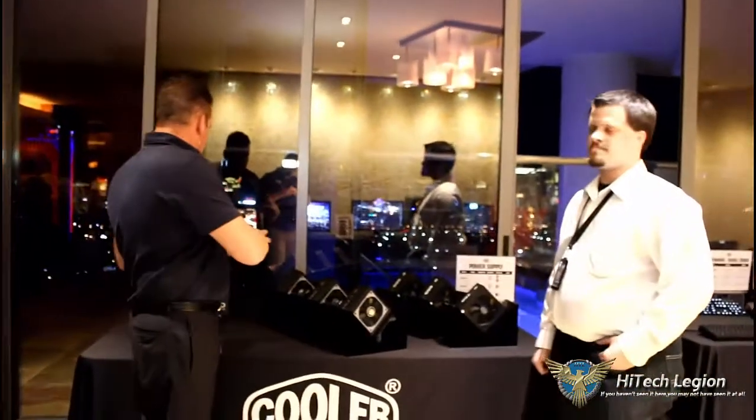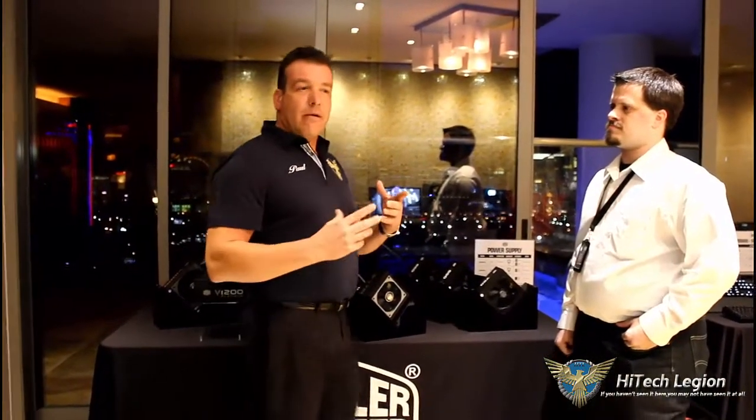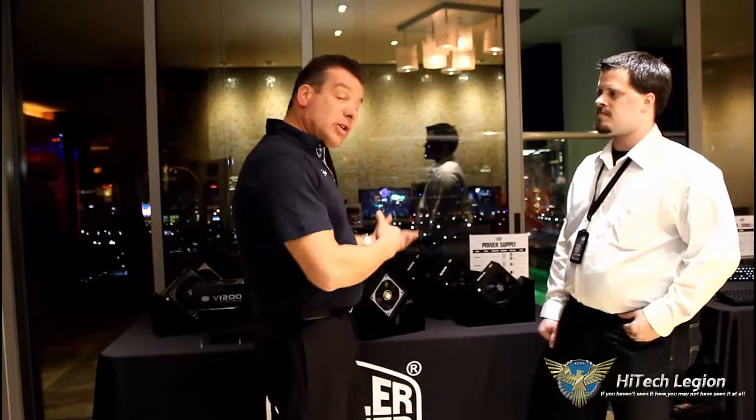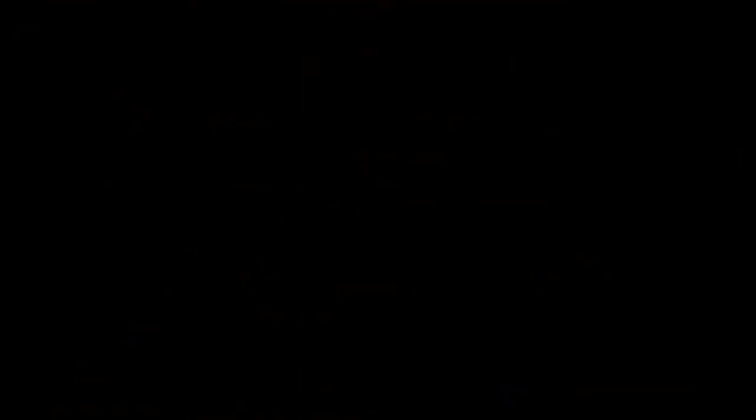Now you're getting key visual features of what classification the power supply is actually in. If it's Platinum, you see something with a platinum label — you're going to know it's Platinum. You see something with Gold, you're going to know it's Gold and that it's the Mainstream. And then for the Essential line — your entry level — you see the Bronze, it's going to be Bronze.